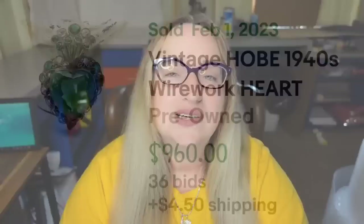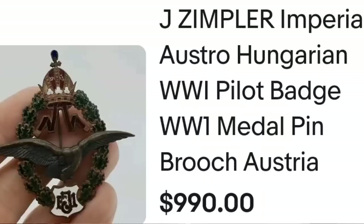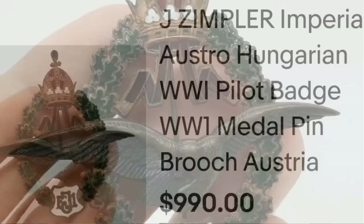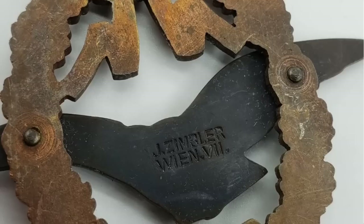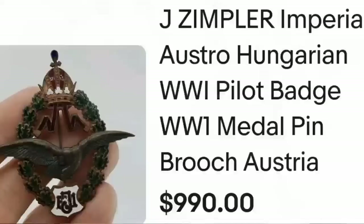Now for the top five items. Starting with a WWI pilot badge — this is a J. Zimbler Imperial Austro-Hungarian World War One pilot badge made in Austria. It sold for almost $1,000 — $990. Here you can see the beautiful detail up close, and on the back it clearly says 'J. Zimbler' with additional markings — a great sale at $990.